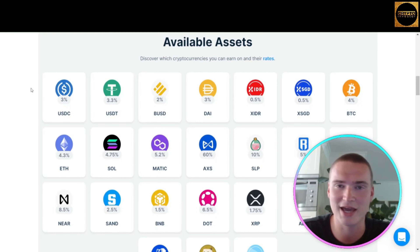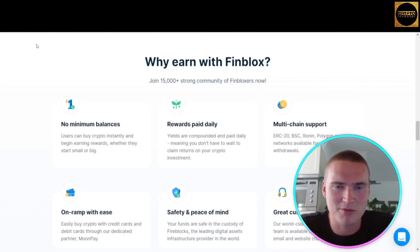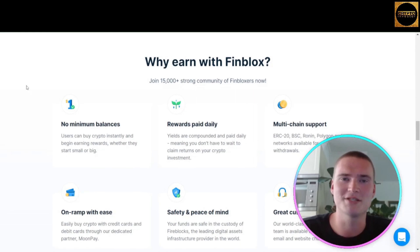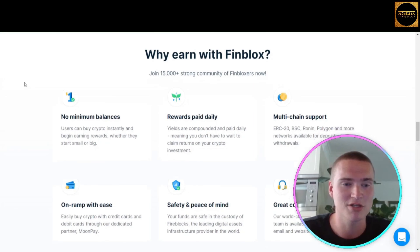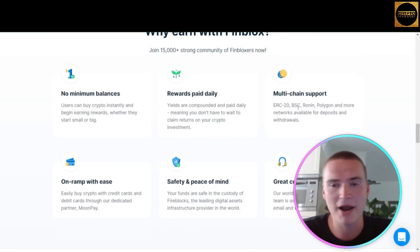It's important to understand why you would use Finblox instead of other platforms. Finblox allows very small initial deposits and lets you withdraw daily, with rewards paid daily. They have no minimum balances, multi-chain support including Ethereum, Binance Chain, Ronin, Polygon, and more networks.